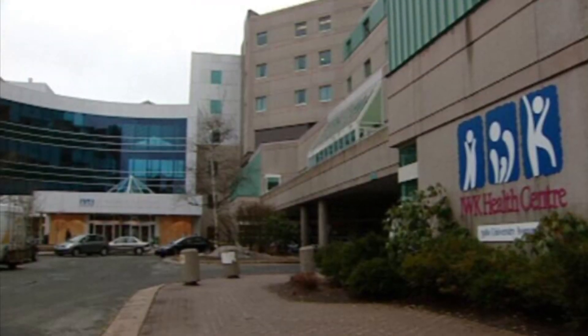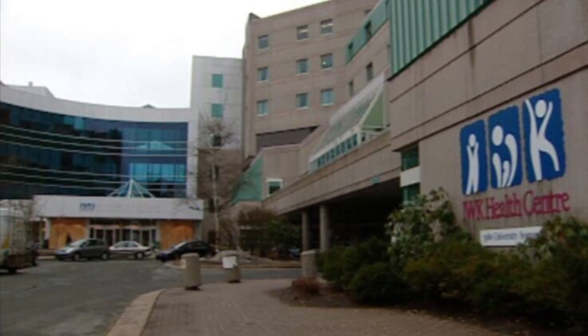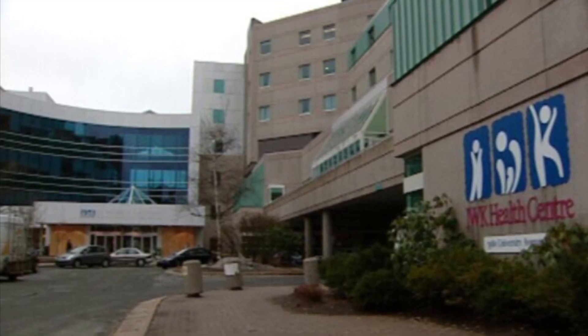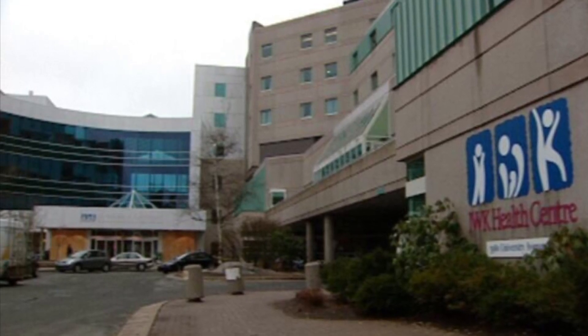For nearly 20 years, the IWK Health Center has been my go-to place when it comes to medical attention. Whether it was a small wheelchair fitting or an eye appointment, or even a big surgery, this place always had my back.